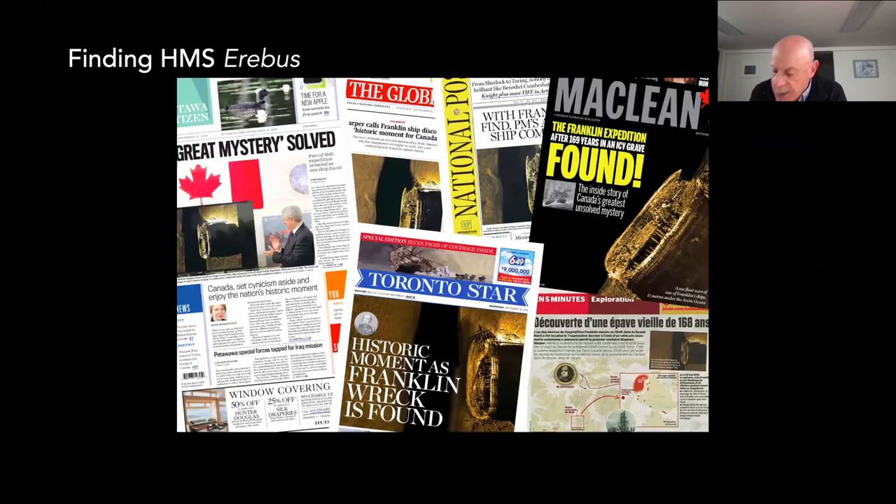I wanted to offer a different perspective about an aspect of the historic 2014 discovery of HMS Erebus. We were thrilled to have played a part in the discovery by Parks Canada, which is sometimes portrayed as having been needlessly delayed due to disregard for Inuit oral history about the wreck. In fact, for almost half a century researchers had focused on Wilmot and Crampton Bay precisely because of 19th-century Inuit oral history about a wreck discovered there.